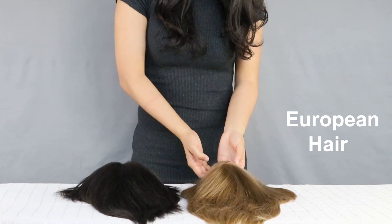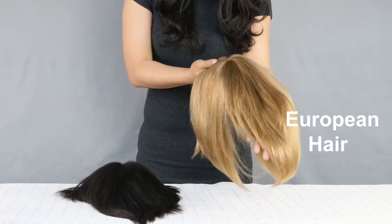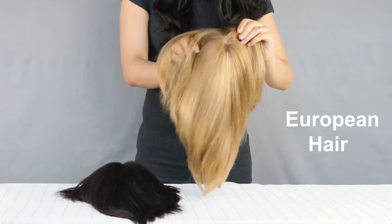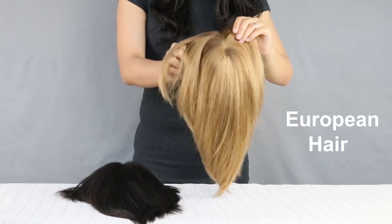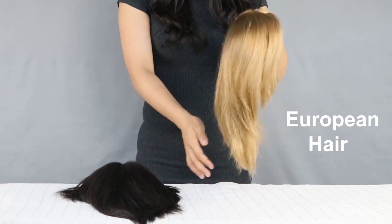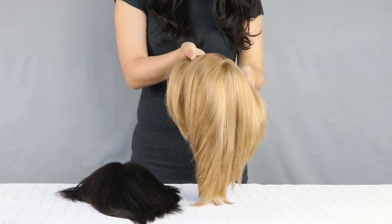For European hair, the hair has never been through any chemical processes except toning the colour of the hair. Usually, no acid bath and no bleaching is required. The cuticles on European hair will remain intact and stay in one direction. European hair systems have a longer life span and are less likely to experience tangling.